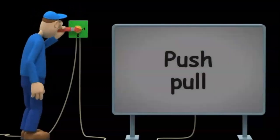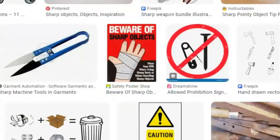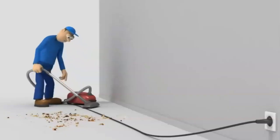Wearing gumboots to protect the feet from injury when working in areas with mud or sharp objects. Wearing an overall to guard against soiling clothes. Potential safety threats in a work environment.